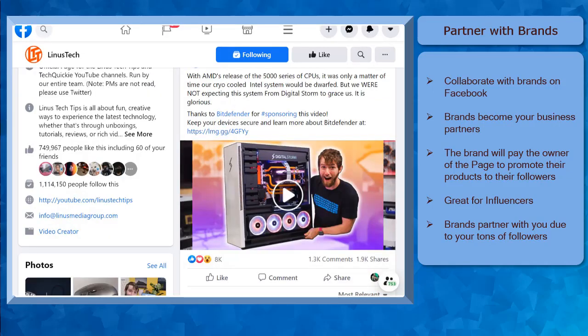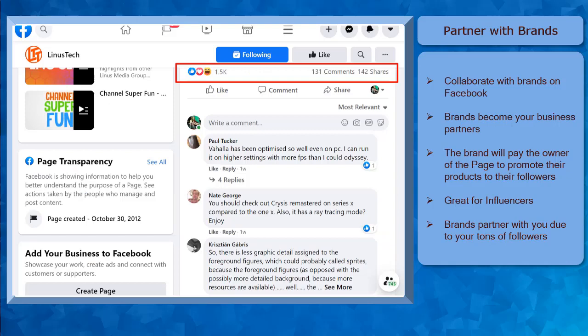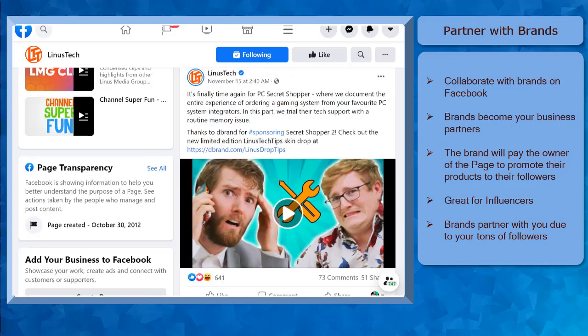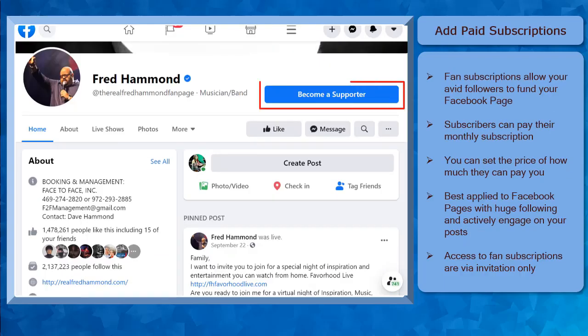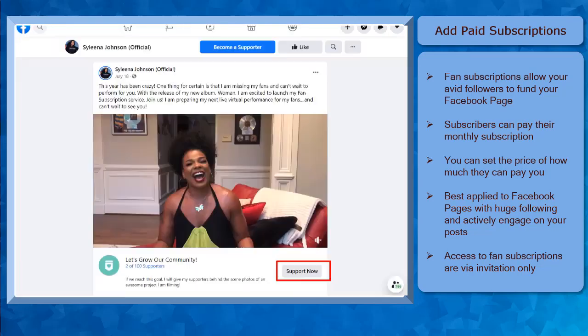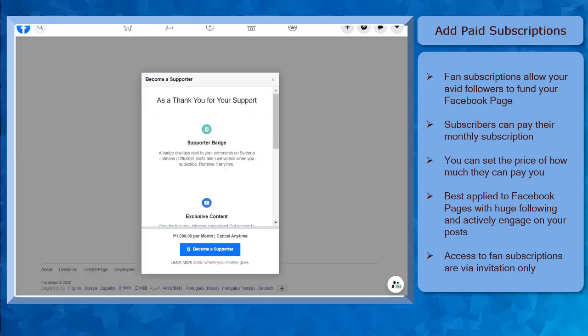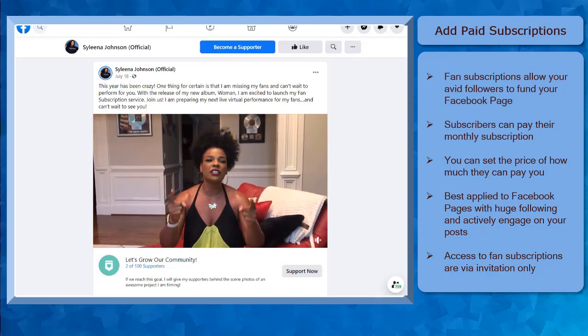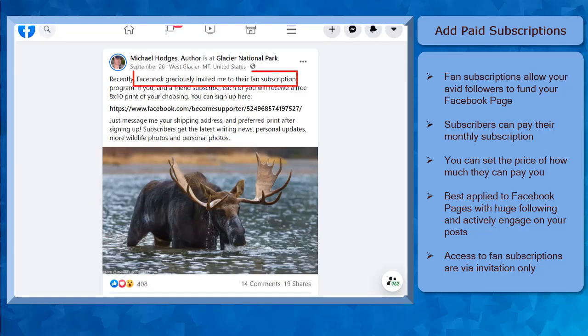The only requirement that you'll need is to have tons of followers and also engagement in your Facebook page. Take note that only Facebook business pages are eligible for branded content and personal profiles cannot be used for paid promotions. Next, add paid subscriptions. Fan subscriptions allow your avid followers to fund your Facebook page by subscribing to it every month and pay for the fee. The fee that your fans are going to pay you will depend on how much you would set it. This is best applied to Facebook pages with at least 10,000 followers. Take note that access to fan subscriptions are by invitation only.